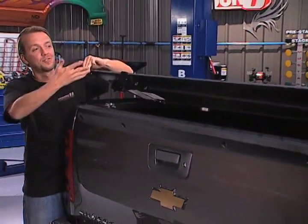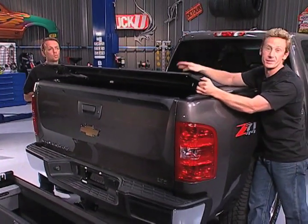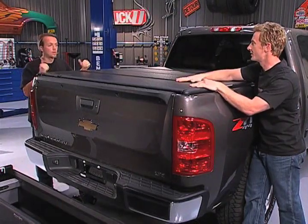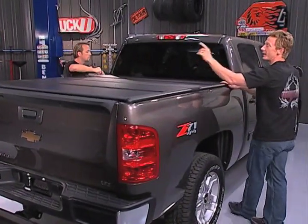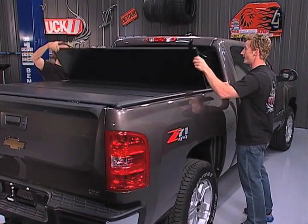This is one of my favorite features of this tonneau cover — it's the rotary latch. Watch this. Latches closed that easily. It's the rotary latch, and it's actually got a key lock on the back so you can secure your items underneath the tonneau. Same thing up front, which is nice. Very cool.